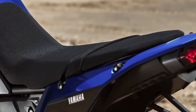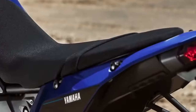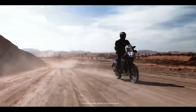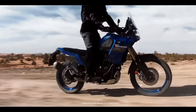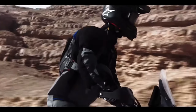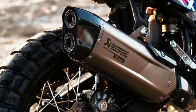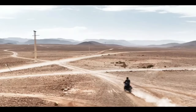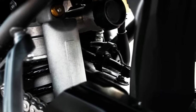The 2024 Yamaha Tenere 700 has a few thoughtful and useful updates for the new year. These include a new 5-inch color TFT display with two different display options, Bluetooth smartphone connectivity, LED turn signals front and rear, and three ABS modes. The bike will be available in Team Yamaha Blue in September 2023 or Shadow Gray in October 2023, with an MSRP starting at $10,799.